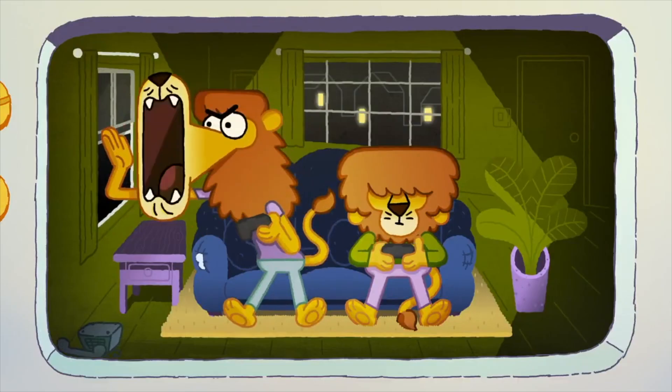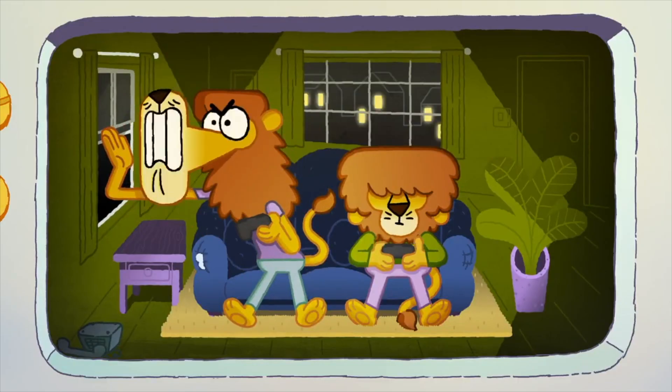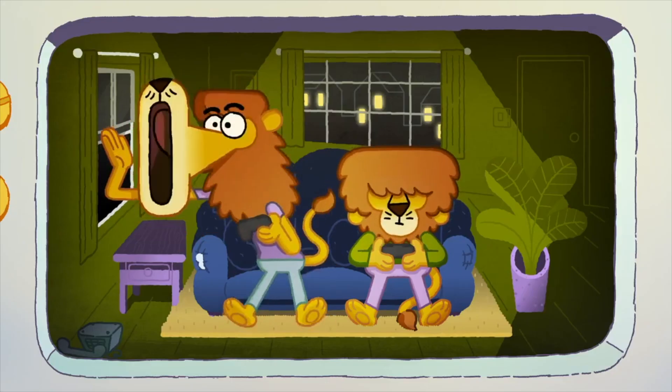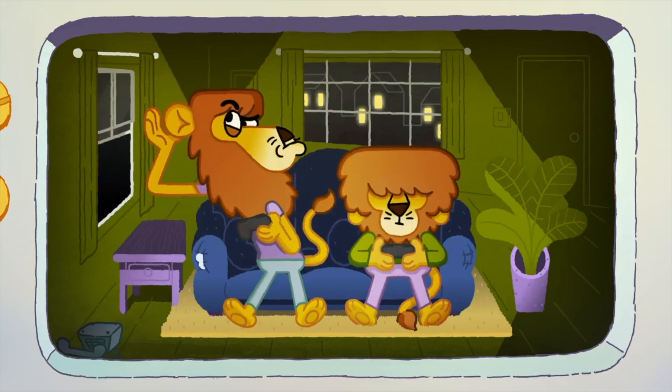We'd like a large pizza with everything on it! Wait, I don't like zebra. Hold the zebra! It'll be there in 20 minutes!